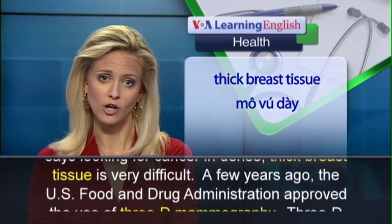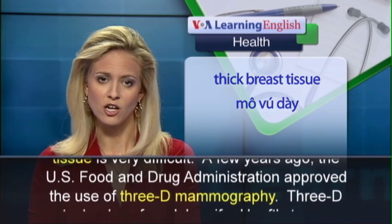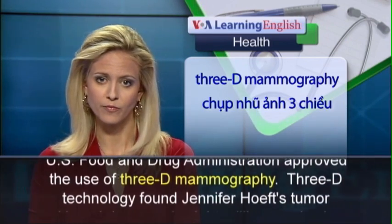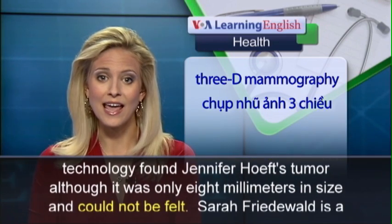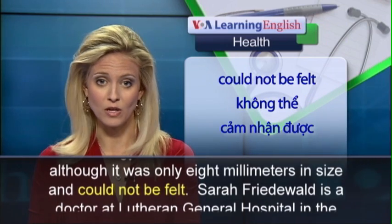A few years ago, the U.S. Food and Drug Administration approved the use of 3D mammography. 3D technology found Jennifer Heff's tumor, although it was only 8 millimeters in size and could not be felt.